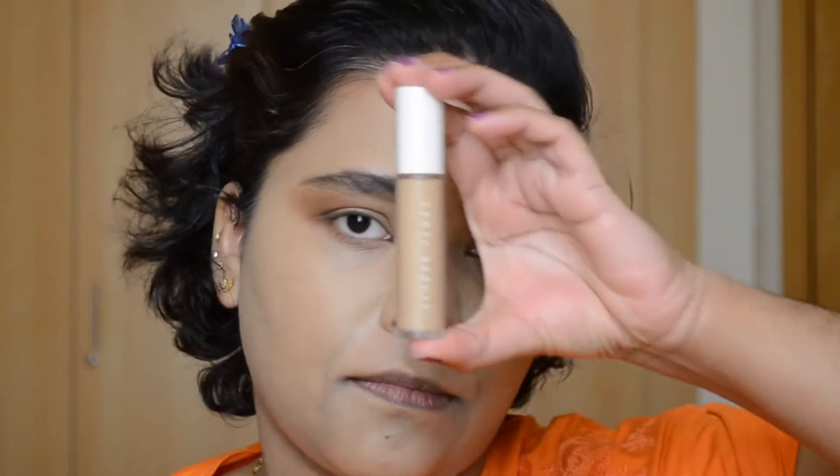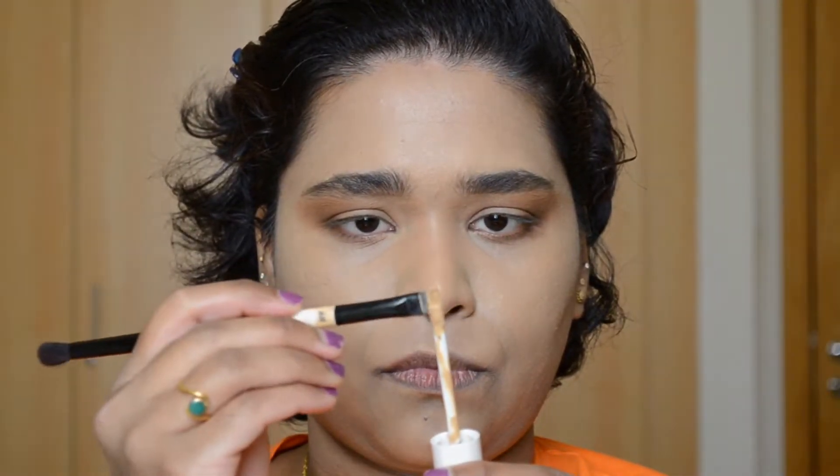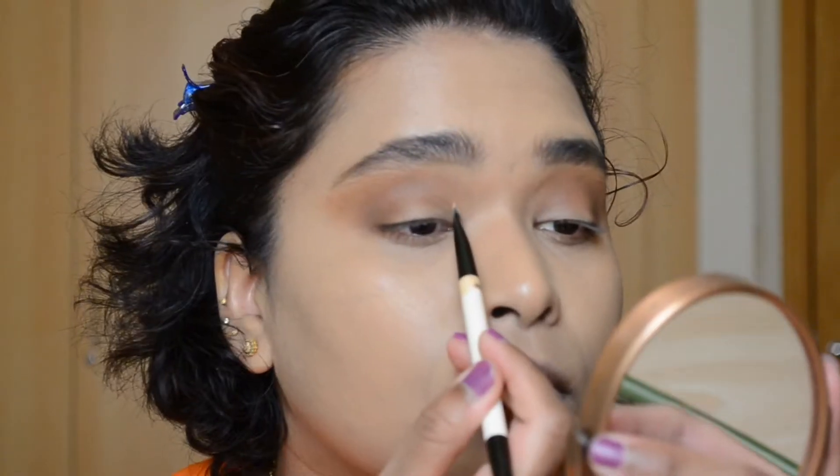Now it's time to cut the crease. I'm taking a flat brush and my Fenty Beauty concealer, taking a bit of the concealer on the tip of the brush and then very confidently drawing the cut crease.